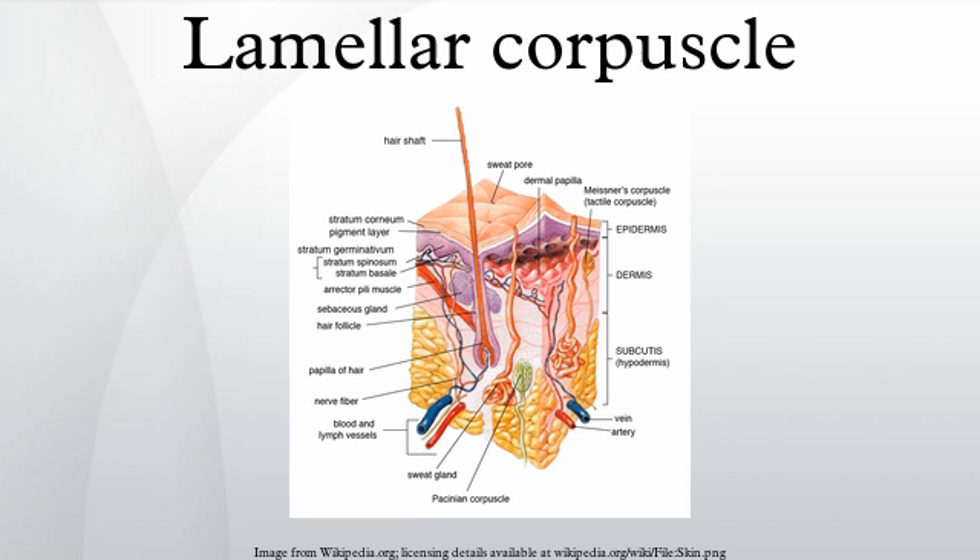See also: list of human anatomical parts named after people. Pacinian neuroma is a very rare benign tumor of Pacinian corpuscles.